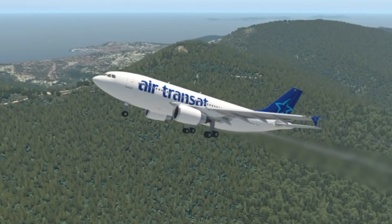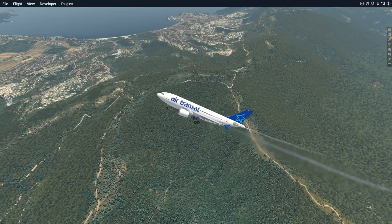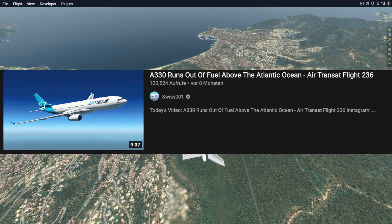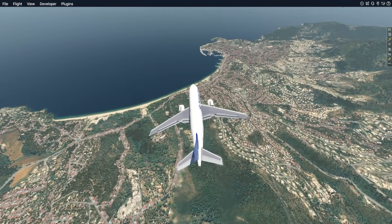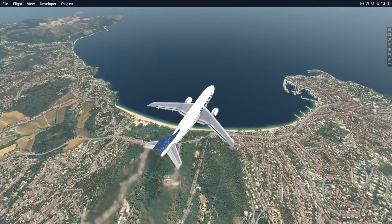Yes, the very interesting Canadian airline Air Transat — that airline that ran out of fuel above the ocean and had to land on a military base. Wasn't that also on an Airbus? Yes, I think it was an Airbus A330. Very interesting failures indeed. But today we're going to talk about another flight.